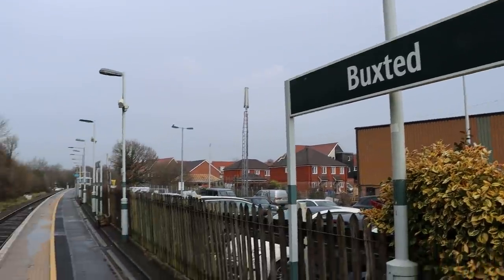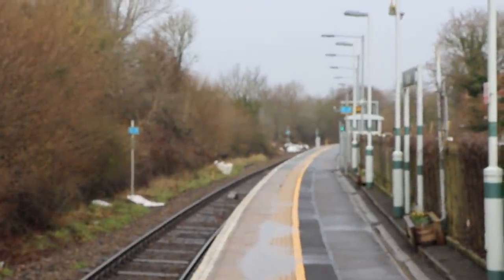Buxton, by the way, really long platforms with this tiny class 171 train. There's no way that the full length of that platform has ever been used in recent times. Heading on the train back up north now towards Hever.